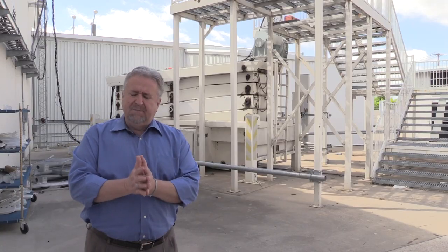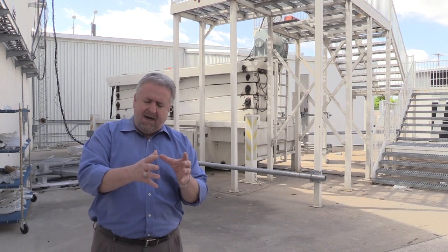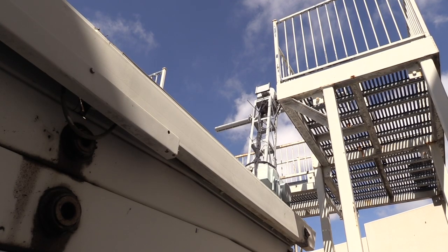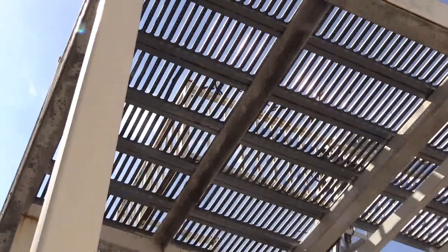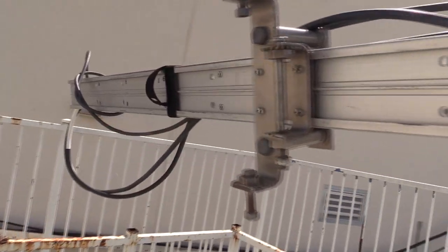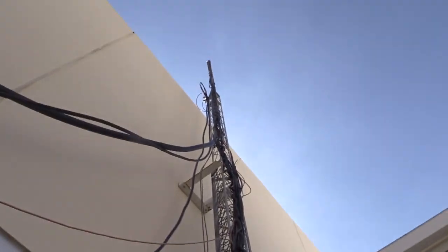A very important investment that we make is making sure that all of our products have that RF energy characterized and defined, and that's done on towers like this. This particular tower is the tallest telescoping tower in the world. This platform actually raises to well above the top of the building so that we can take an antenna, shape the energy, and measure the shape of that energy as it's coming out of the antenna to assure that it's being used in the proper way.